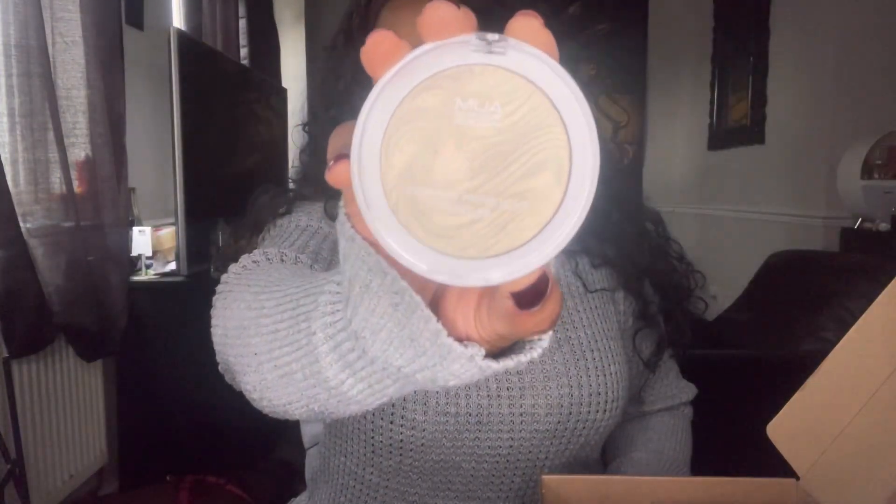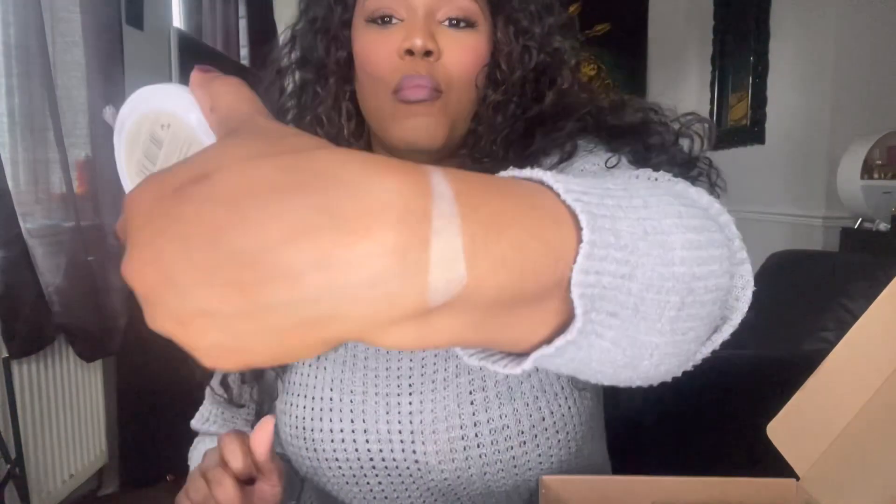The first thing in the giveaway is a MUA Makeup Academy shimmer highlight powder. I picked this up from Latest in Beauty. This is my own one — I just wanted to show you the quality of it. I actually love a cool-tone highlight. It's kind of silvery but it also has this gold reflect on it. I absolutely love this highlight, so I thought I would definitely put it in this giveaway.